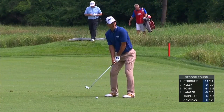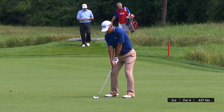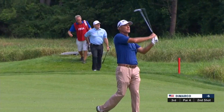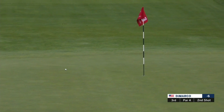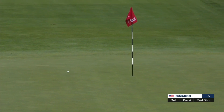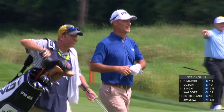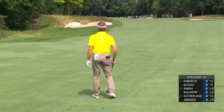Here's Chris DiMarco. Boy, it's good to see him playing well, isn't it? This is the guy that really started the claw grip, and it has revolutionized putting, particularly for those that struggle with their putting stroke. It has given new life to so many players.